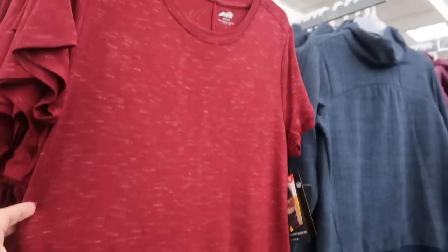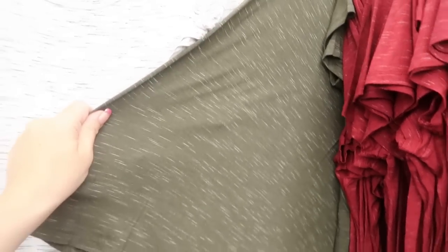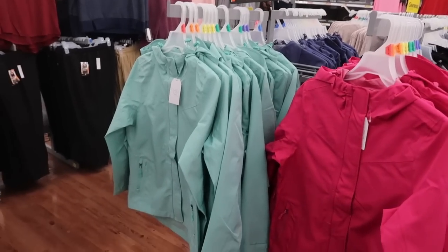They come in this purple, a white with black and gray, a black with some gray in there, a burgundy red, and an olive green.